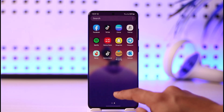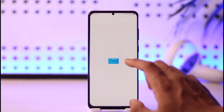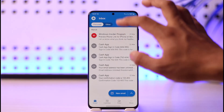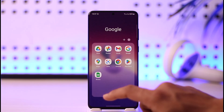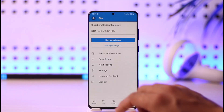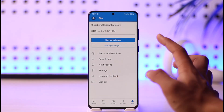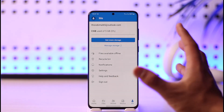Sometimes this also happens if you are running out of OneDrive storage. Outlook comes from Microsoft, and the mails are stored inside OneDrive. You want to make sure you have enough OneDrive storage. Open up OneDrive on your phone and check the storage for that specific email account to confirm you have enough space.